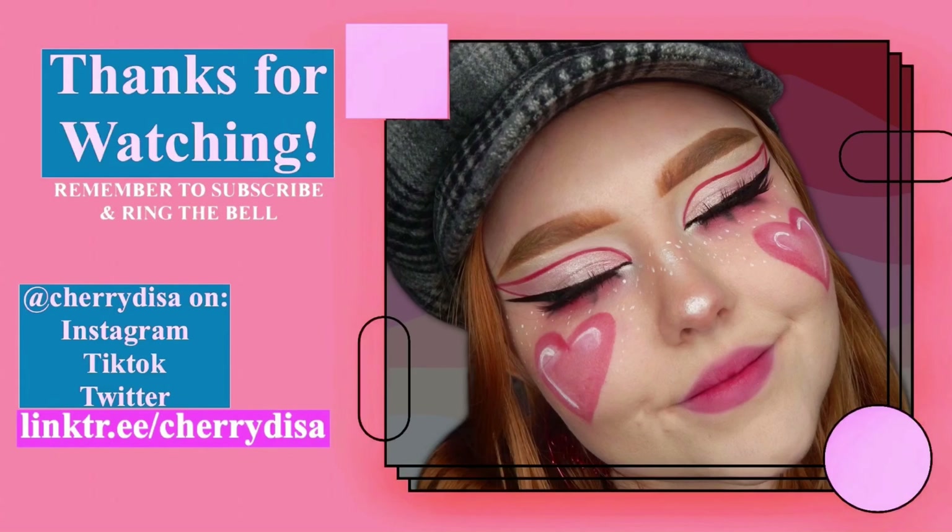And that's it! Thank you so much for sticking around this long — it would be super cool if you wanted to stick around a little while longer. Remember to like the video and subscribe because it really helps me out. Let me know in the comments how you're planning on spending this Valentine's Day — however it is, it better be inside, there is a pandemic! I'm Cherry Disa on Instagram, TikTok, and Twitter — links are in the description. Thanks for watching and I'll see you in the next one. Bye!